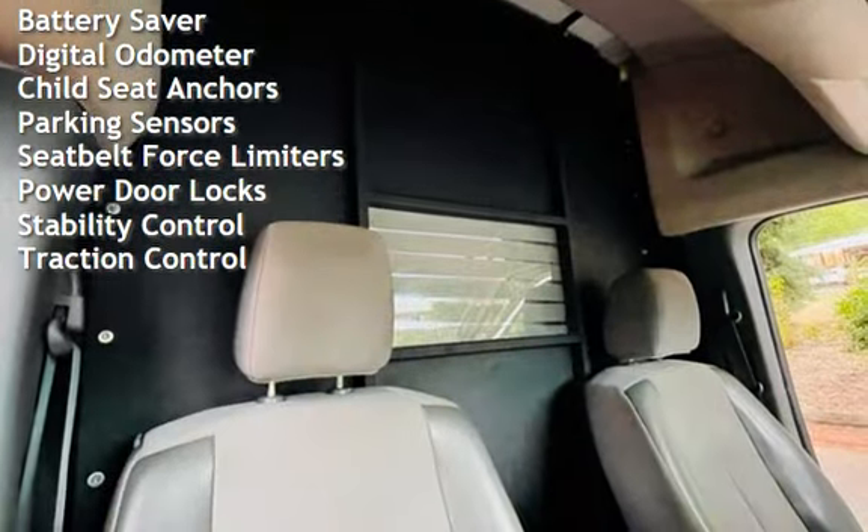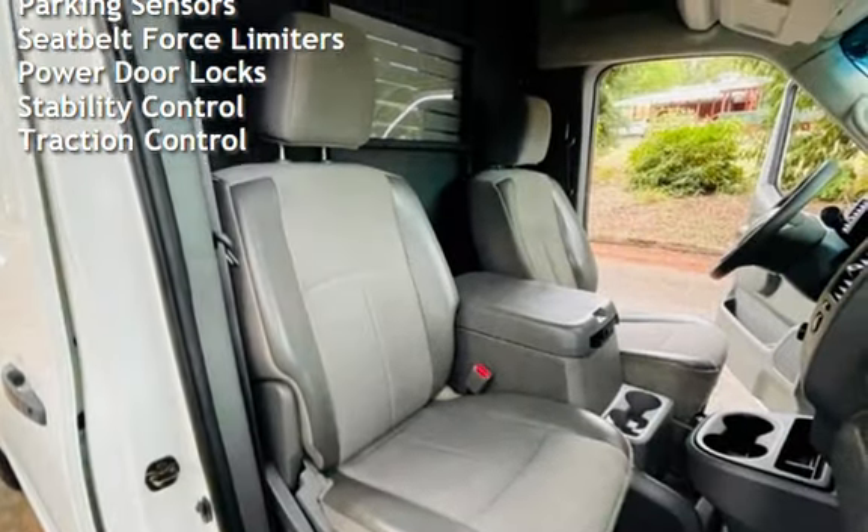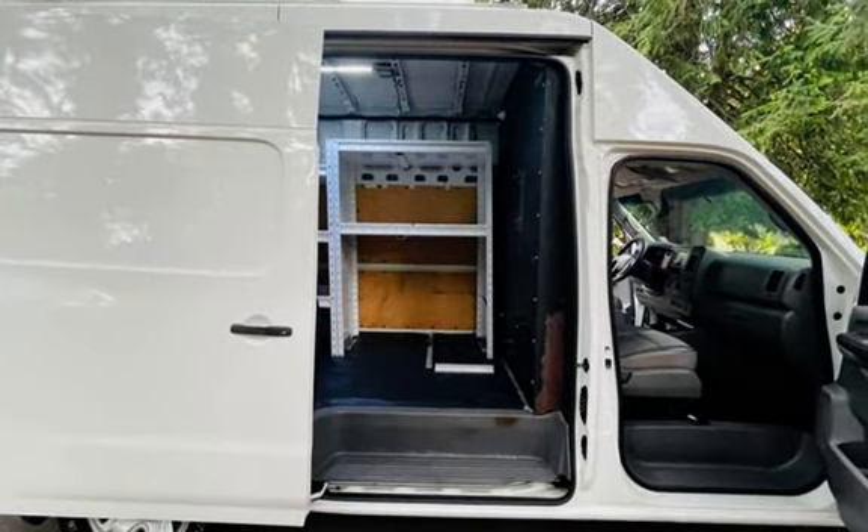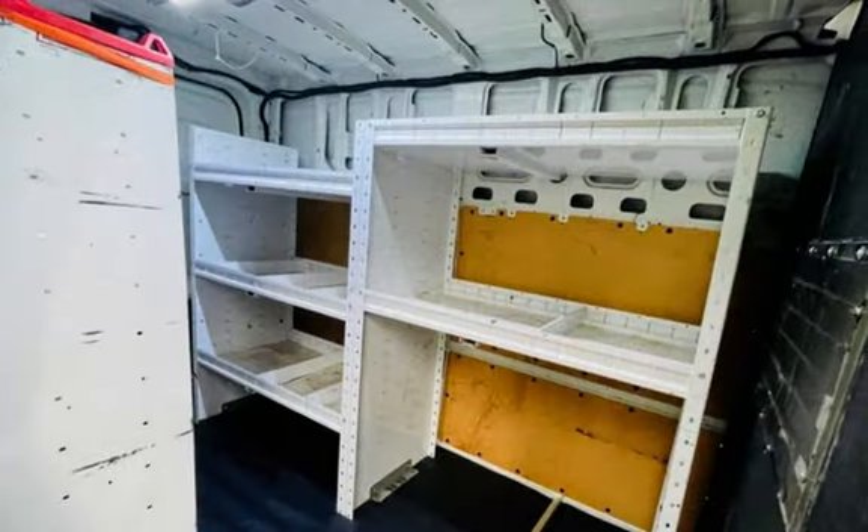Additional features include battery saver, digital odometer, child seat anchors, parking sensors, seat belt force limiters, power door locks, stability control, and traction control.